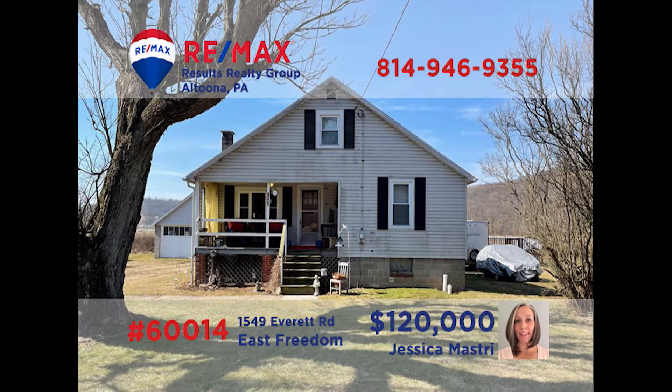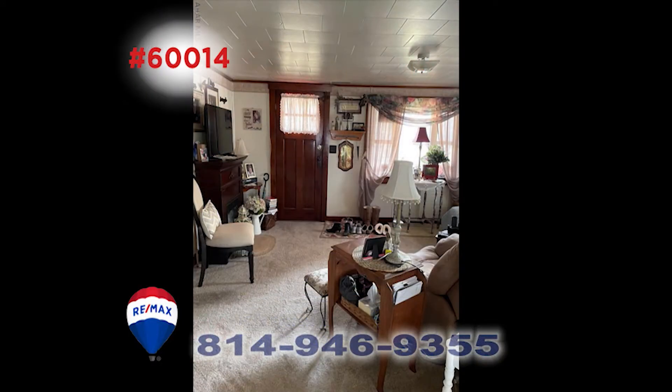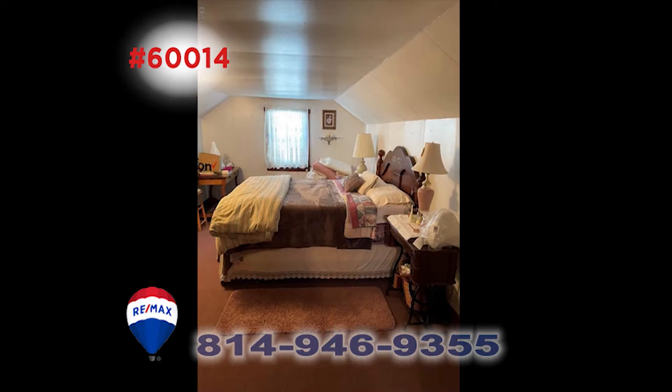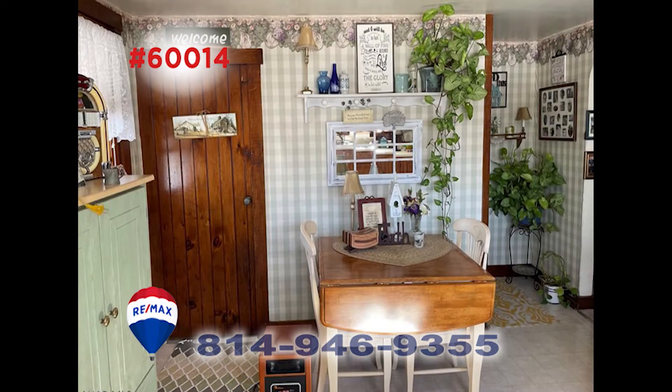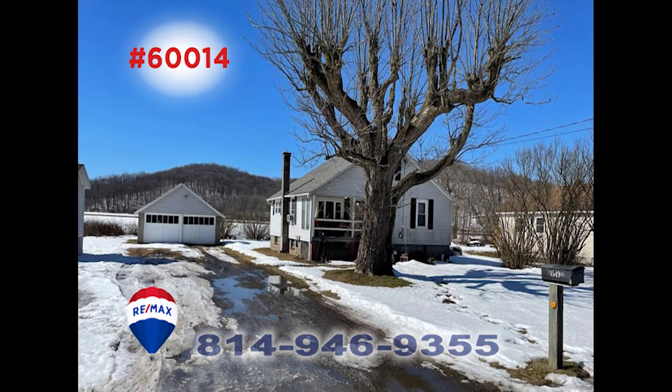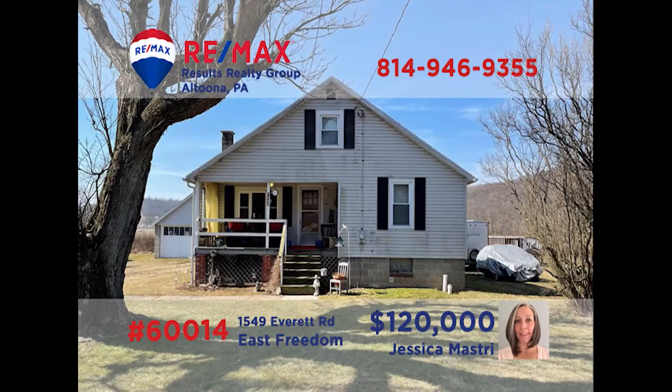Jess Mastery invites you to take a look at this charming home in East Freedom. Share a story with friends when you gather in the nice living room. Two of the three bedrooms are on the main floor, and the eat-in kitchen is where you can create and serve your favorite recipe. Outside, there's a nice level yard, driveway, two-car garage, and more. This one also has updated electrical service and a newer roof. Call Jess today for a private tour.